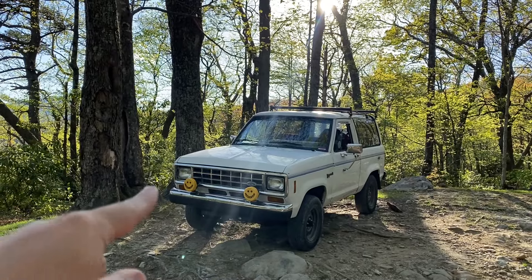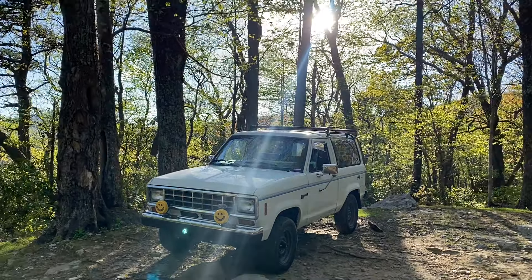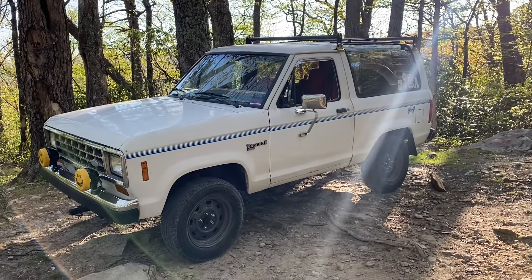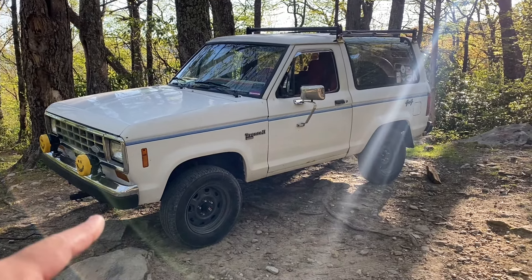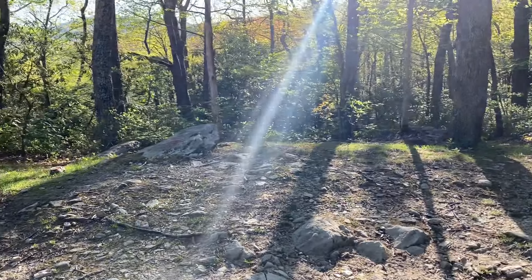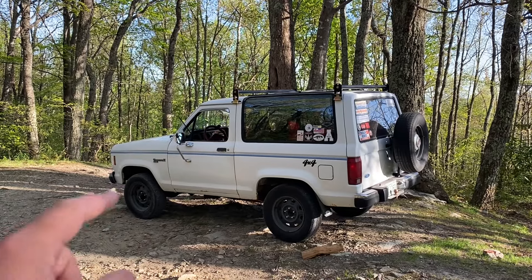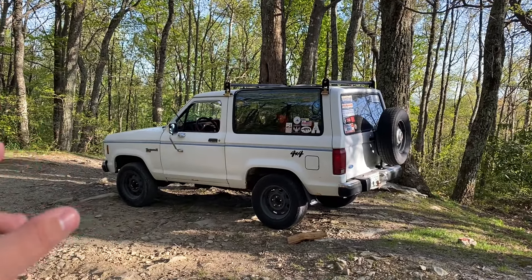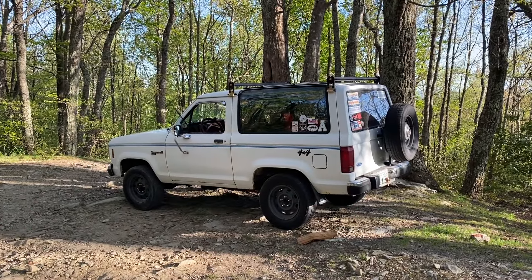I'm just going to say I love this thing, but there is a certain criteria you have to meet to daily drive one of these. From here it looks pretty rust-free, but if it was rust-free I probably wouldn't have bought it because it wouldn't have been that cheap — I paid about 400 bucks for it. I've done a whole build series on this on my channel with a full playlist. I'm just going to get right into whether you should buy one of these.